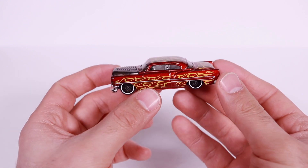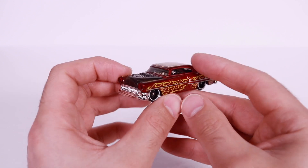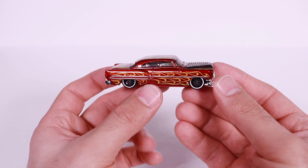53 Chevy — not the most popular Chevy. The 57s were a lot more popular, but I think the 53s look really, really cool and really, really nice. Definitely a good one to add to my collection.